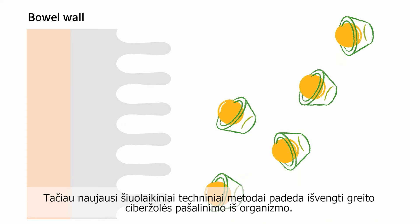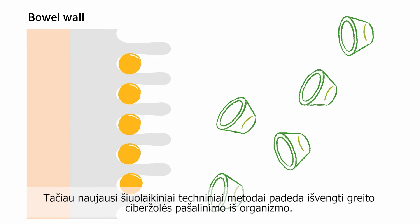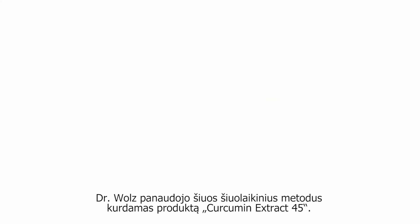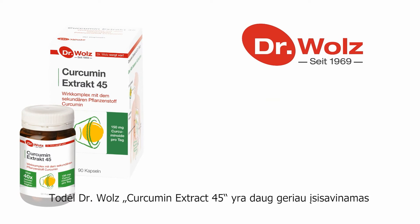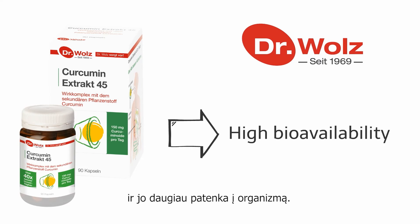More recent modern technical methods, however, permit the body's rapid elimination of curcumin to be prevented. Dr. Volz has based its development of the product Curcumin Extract 45 on these modern methods. Therefore, Curcumin Extract 45 by Dr. Volz has an especially high bioavailability, enabling it to be supplied to the body to a greater degree.